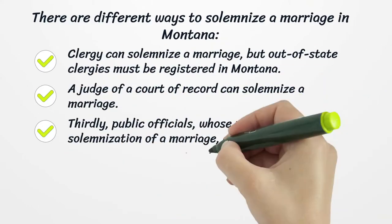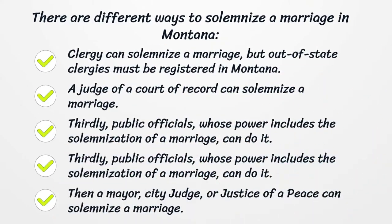There are different ways to solemnize a marriage in Montana. Clergy can solemnize a marriage, but out-of-state clergies must be registered in Montana. A judge of a court of record can solemnize a marriage. Thirdly, public officials whose power includes the solemnization of a marriage can do it.